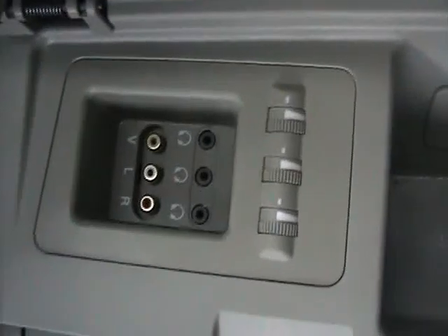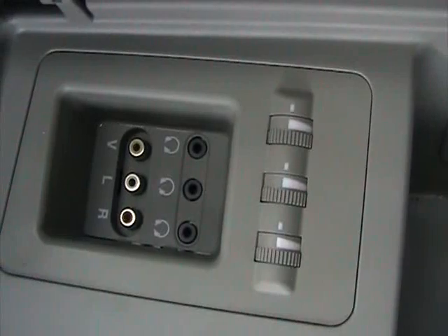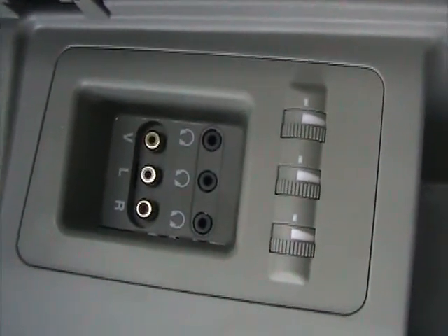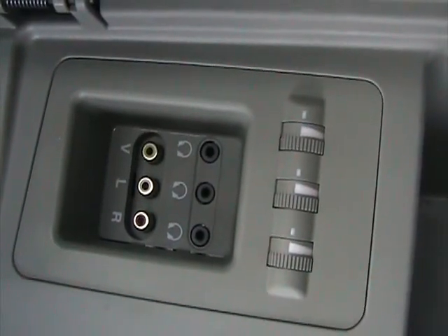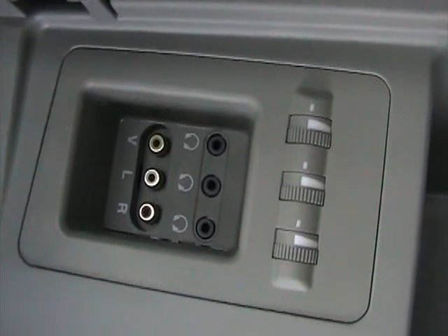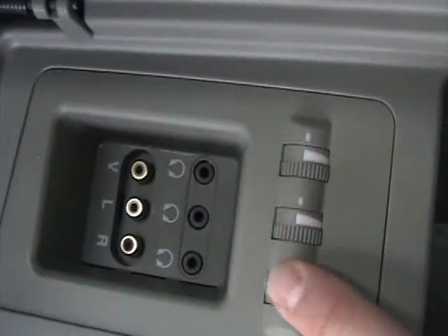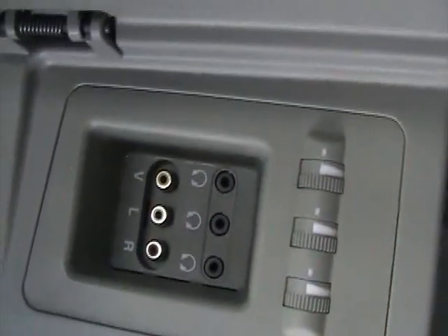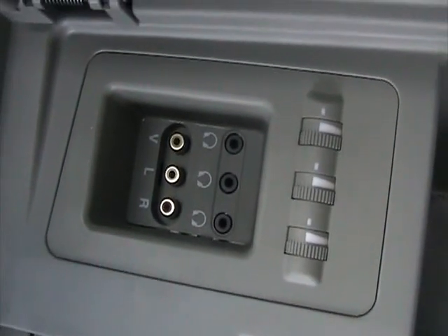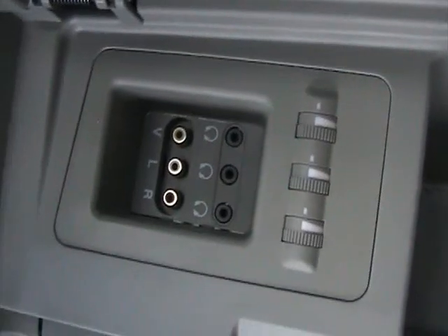We're sitting in the third row seat, taking a look at the RCA jacks. You can plug in a PlayStation, Nintendo, or something similar to use on the roof-mounted DVD monitor. It also has three plugs for wired headphones with volume control, a nice feature if you have more passengers in the back who'd like to listen through their own private wired headphones.